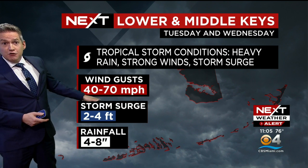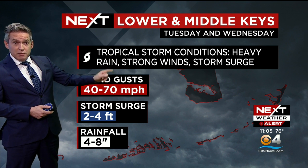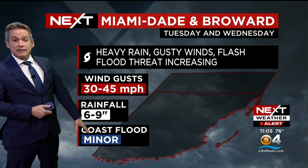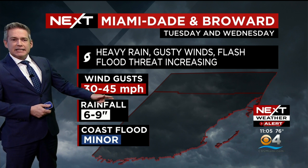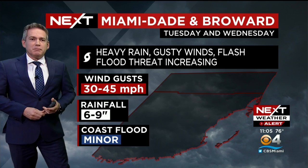To recap: 40 to 70 mile-an-hour winds, two to four foot storm surge — this is for the lower and middle Keys — and four to eight inches of rainfall. We're going to have even heavier rain in Miami-Dade. The winds won't be as gusty there, and the flooding will be on the coast, but that will be minor.